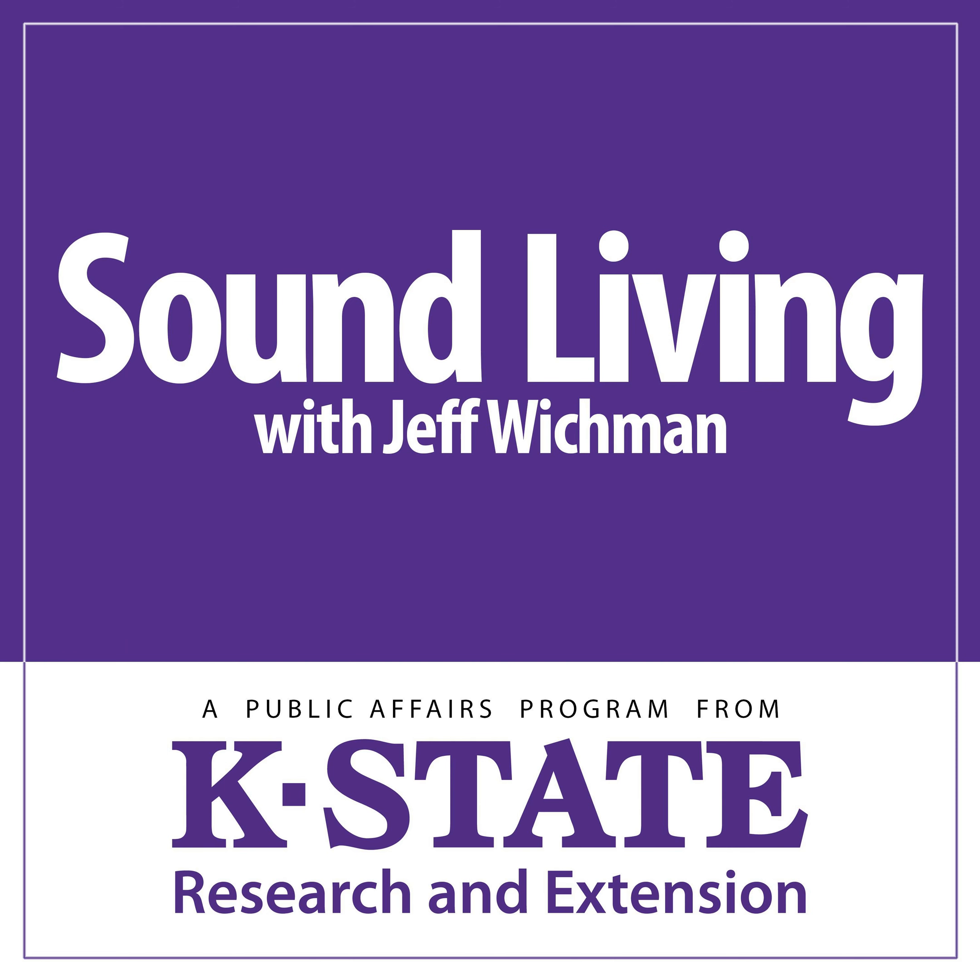Sound Living is a weekly public affairs program produced by Research and Extension at Kansas State University. I'm Jeff Wickman. When it comes to making candy, K-State Research and Extension food scientist and coordinator of the university's Rapid Response Center, Karen Blakeslee, says it's a cooking process that usually turns into a food science experiment.